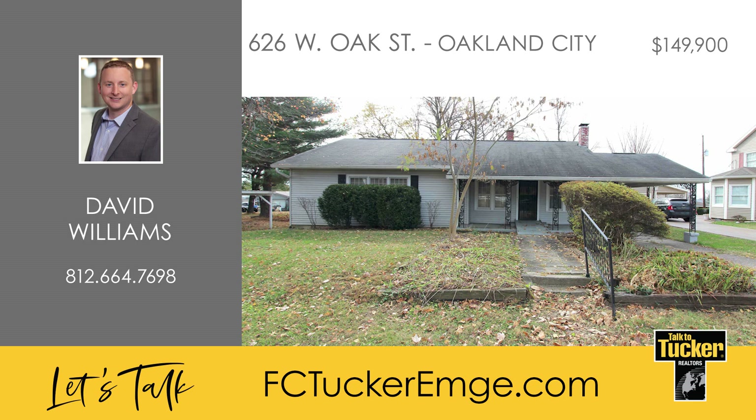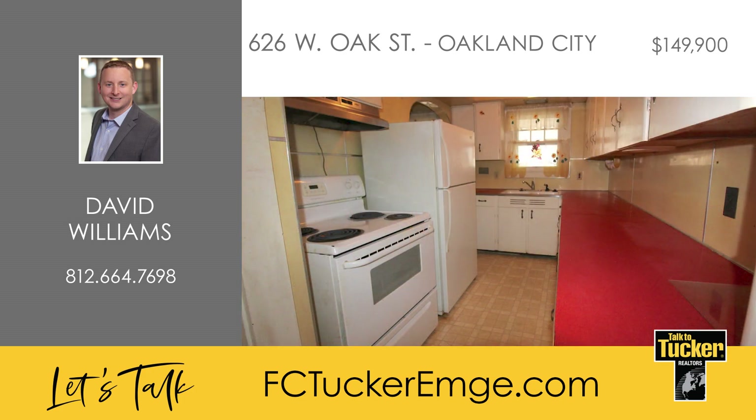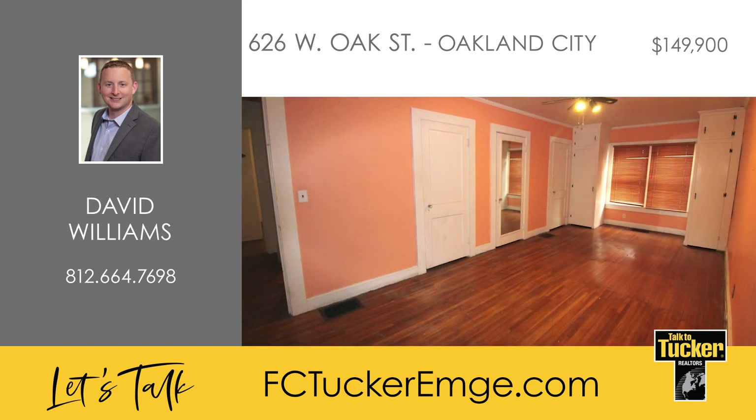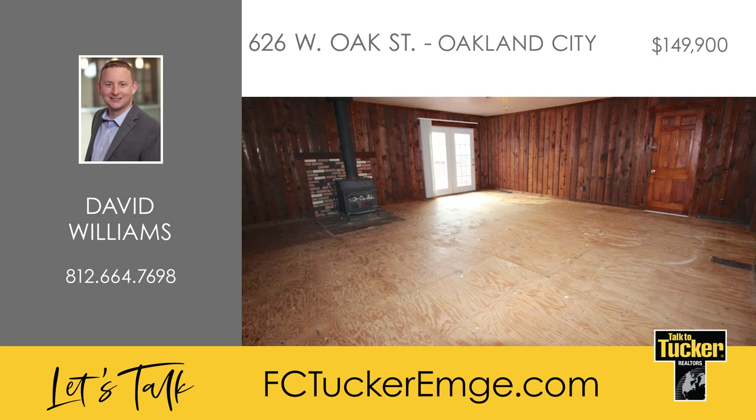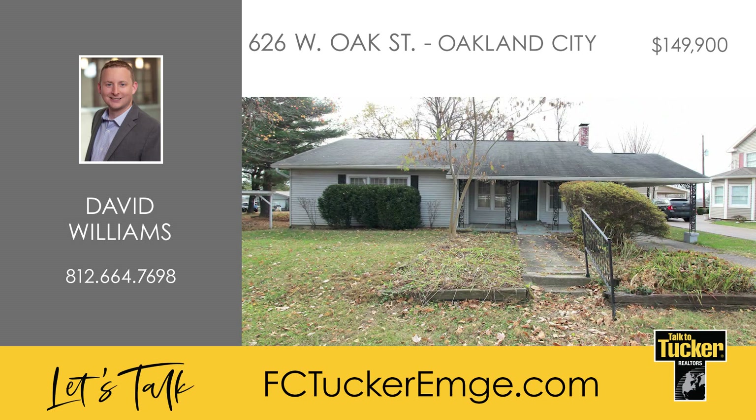Here's a great opportunity to own this three-bedroom, two-bath home featuring just over 2,000 square feet. There's plenty to love about this home, including the large living spaces and the updated five-year-old roof. The home also features an unfinished basement, a large deck off the great room, and a carport. The great size lot offers plenty of space for you out back. To take a tour of this property, talk to David Williams at 812-664-7698.